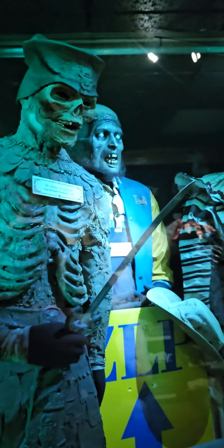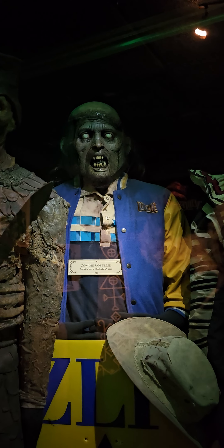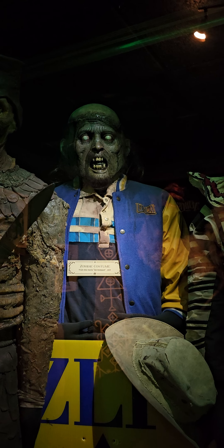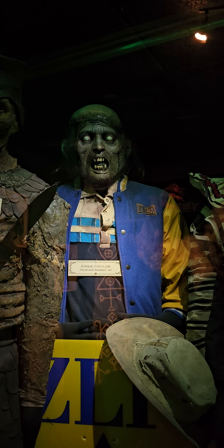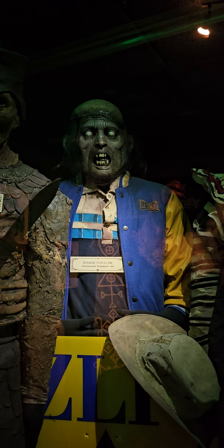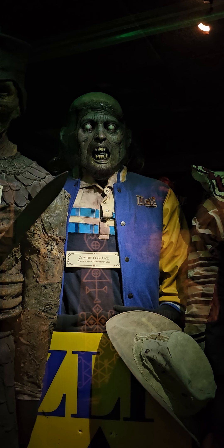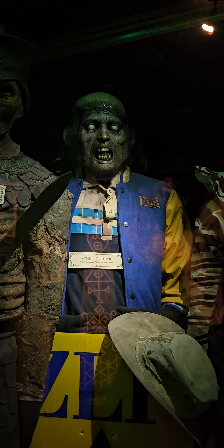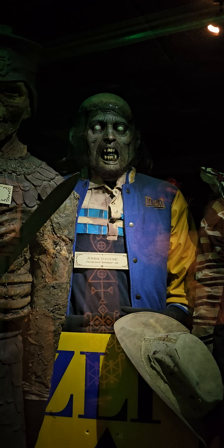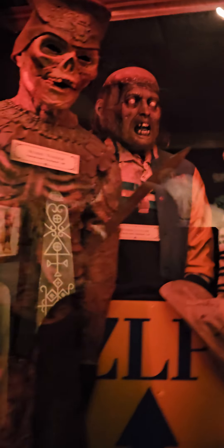This is a zombie costume from the 2009 movie 'Zombieland.' The haunted house segment was filmed inside of Netherworld, including the moment where the infamous Mega Mouth puppet ate a zombie. Netherworld staff produced training videos for the zombie actors, and Woody Harrelson's chainsaws from the film are also featured in this museum.